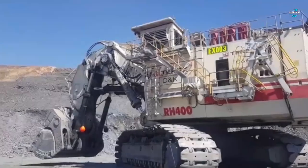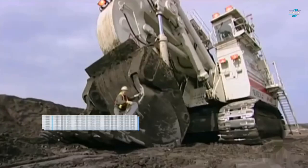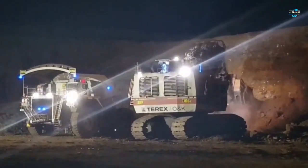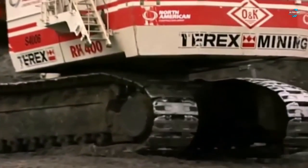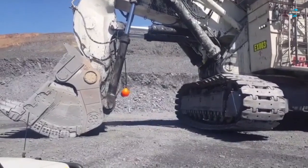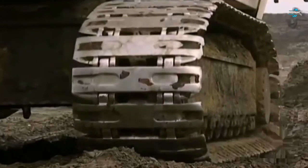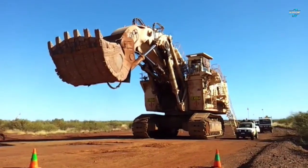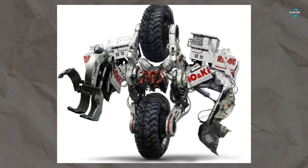Taking the fifth spot is the Terex RH400, said to be one of the world's largest mining vehicles. This vehicle is found in many mining areas across the world. According to reports, the RH400 has a maximum power of 3,360 kW and can manage up to 50 cubic meters of bucket capacity. Ranked as one of the largest land vehicles in the world, the RH400 is also popular in pop culture — it made an appearance in the second Transformers film playing the role of Decepticon Demolisher.